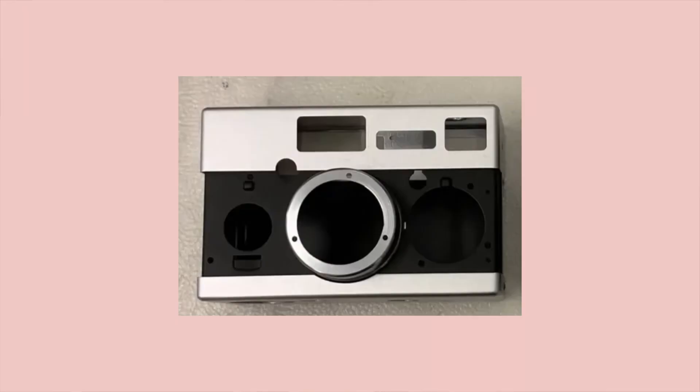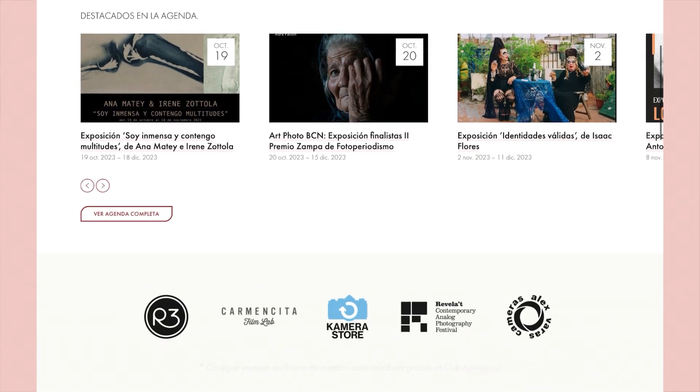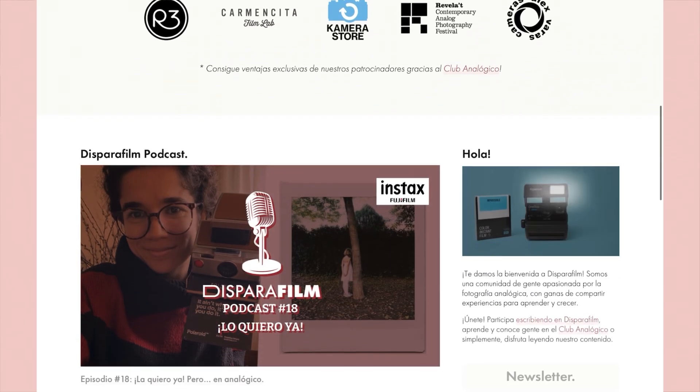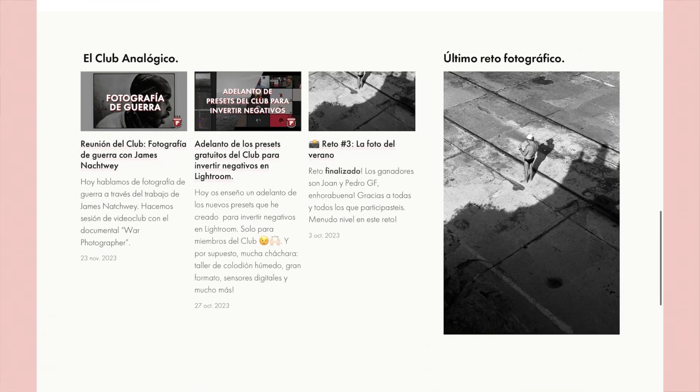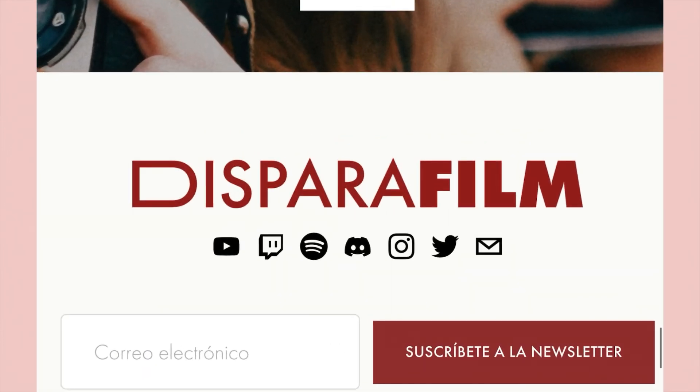We did a news article on Mint's latest update on their 35mm film camera. A Spanish-speaking blog called Dispara Film Blog interviewed the founder of Mint, Gary, about his latest project, and they reached out to us to share the interview. Getting to the meat of it: they're estimating the film camera will cost around $650 to $800 US.